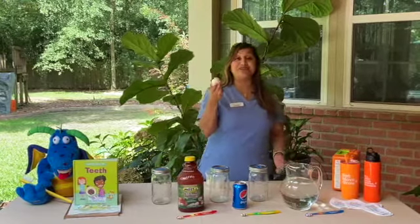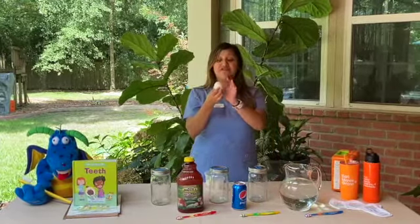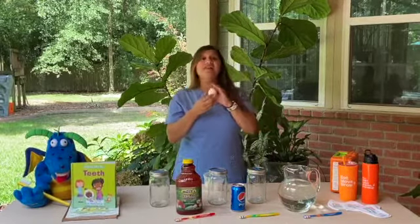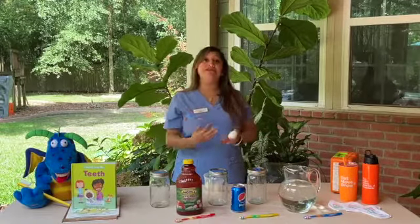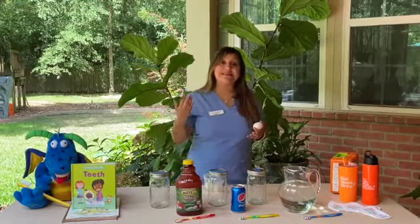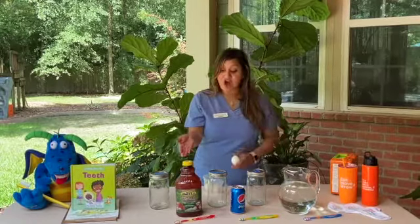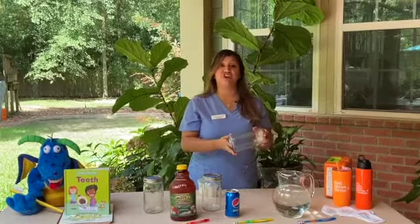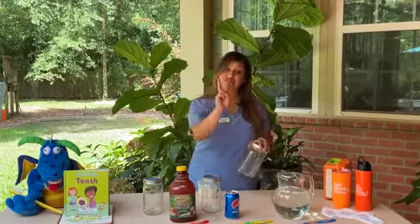The reason we chose a hard boiled egg is because the outside of the shell of the egg is similar to the enamel on our teeth. They both have similar minerals such as calcium, and we can see the impact of putting those liquids on our teeth and not brushing them. So we are going to put these liquids in our mason jar and see the effect of what happens after two days.